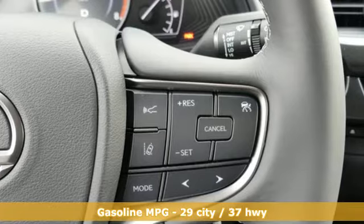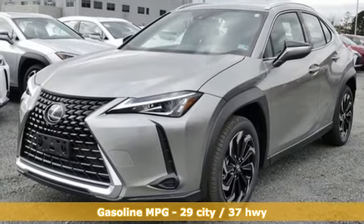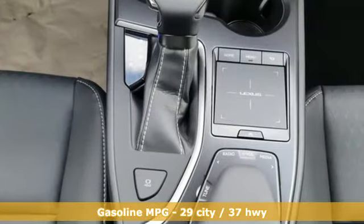Inline four-cylinder engine, gas pressurized shocks, smart device navigation, power heated mirrors, dual zone climate control.